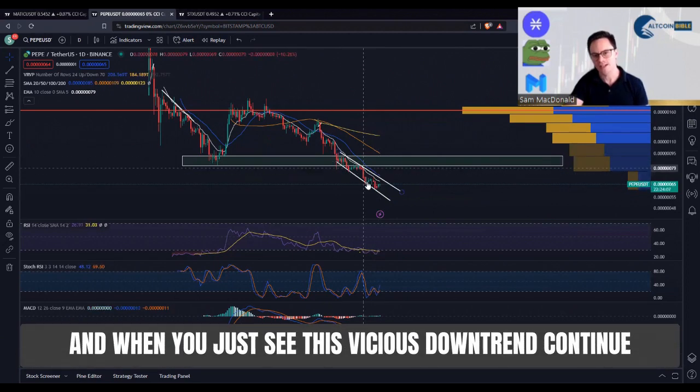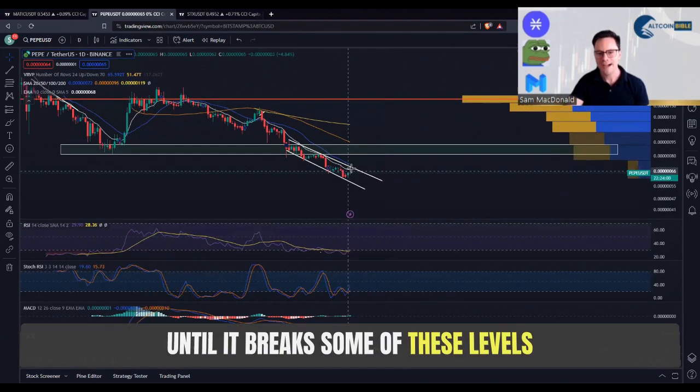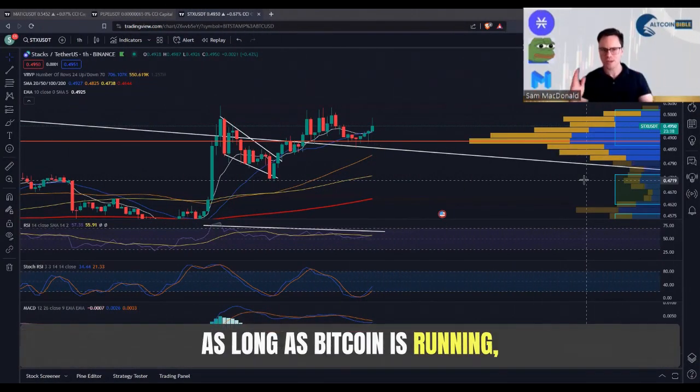We just see this vicious downtrend continue with these lower highs — hit, hit, hit, hit. It's in a brutal downtrend in this channel, and until it breaks some of these levels it is still danger zone. I can foresee something like this happening again.